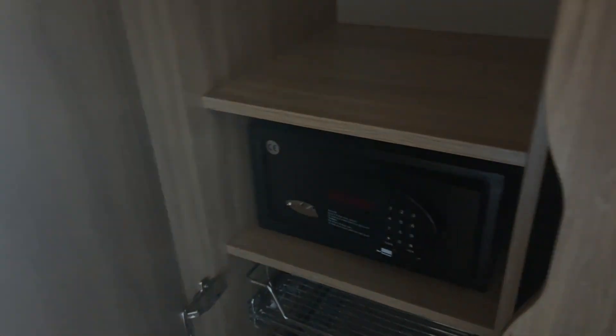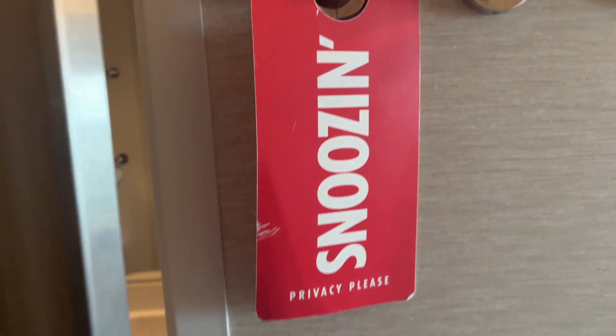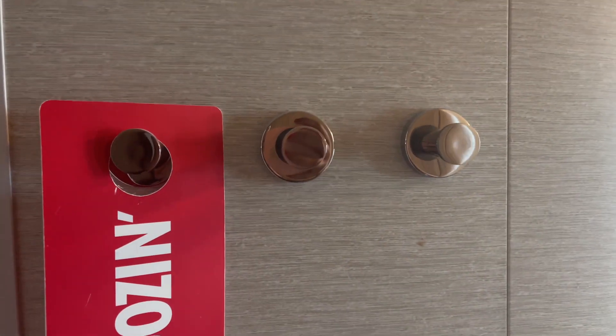Second closet with a safe and some pull-out racks. More closet hangers, which are awesome. You've got the little light switches. Some hooks to hang your clothes on or your lanyard as you come in.